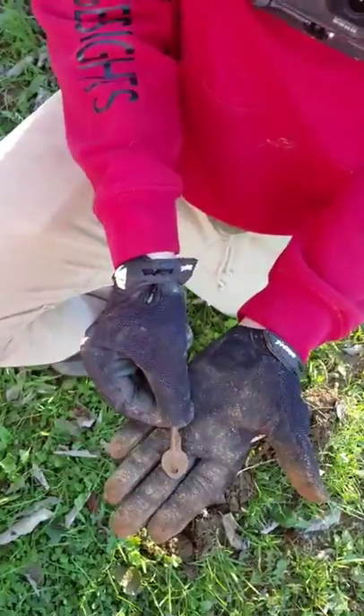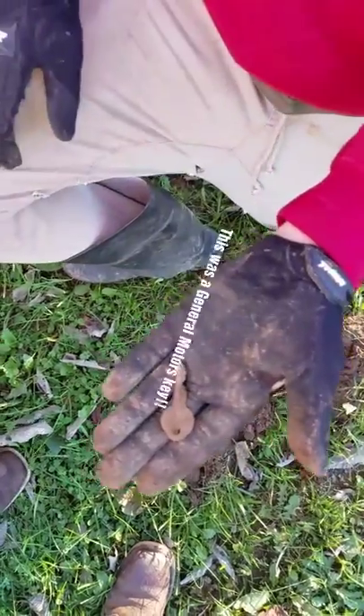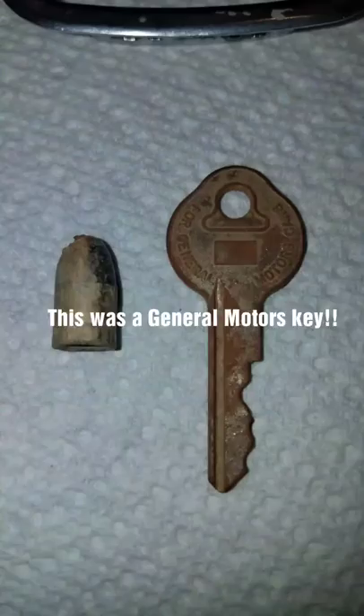We just found a key underground and now we have another beep, so it might be a full set of keys. We're going to dig it up and see what it is.